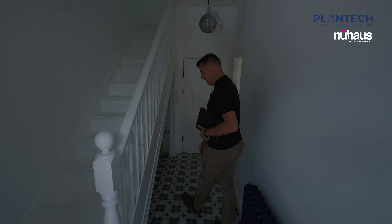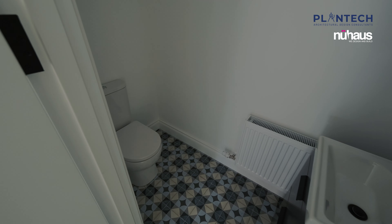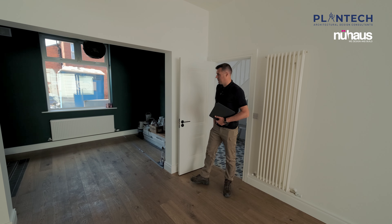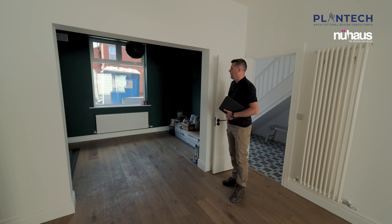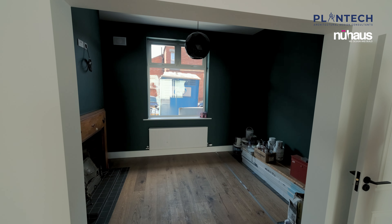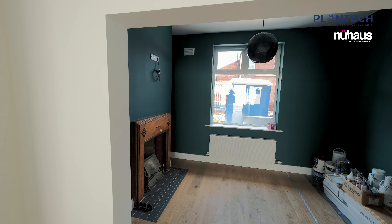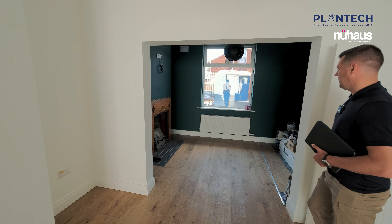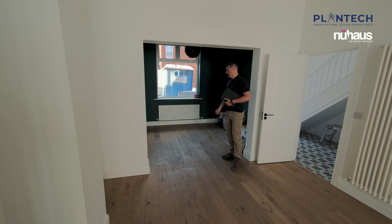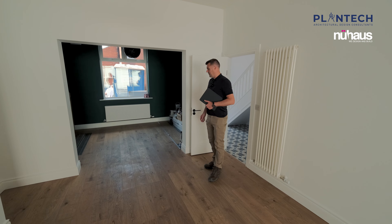Here you can see the new tiled hallway and downstairs toilet. Here we have the front reception room — the original room — which was pretty much just renovation: painting, decorations, no major change, some structural floor upgrades. In general that's the original part of the house. We've kept the mantel and fire surround. There's also a new crittle door on order that will be fitted at a later stage.